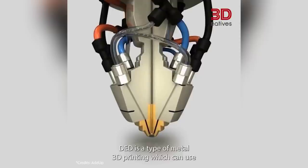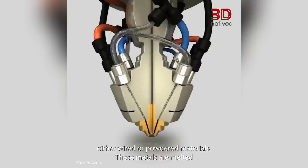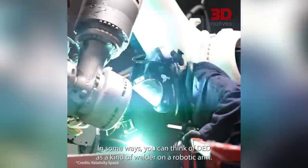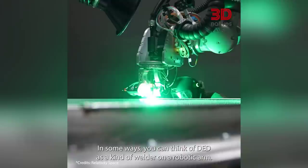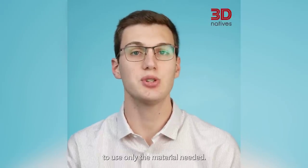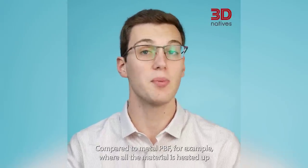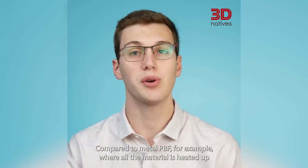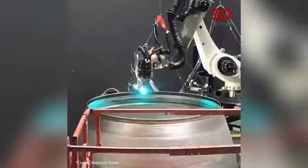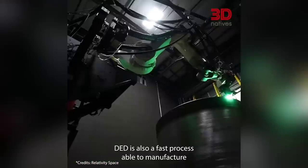Here are a couple of lesser known 3D printing processes. Firstly, 3D Natives uploaded an informative video overview on Directed Energy Deposition, or DED. This is the metal printing technology that's making the rounds, most notably in aerospace companies for quickly manufacturing rockets. The 3-minute video covers all the basics of the technology and how it works, so check it out if you're curious.